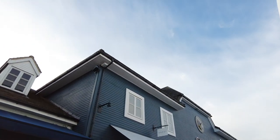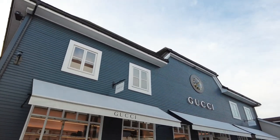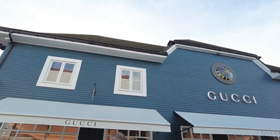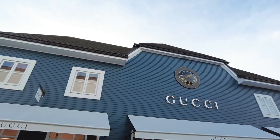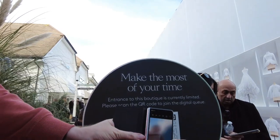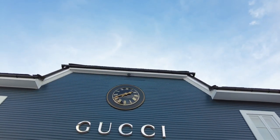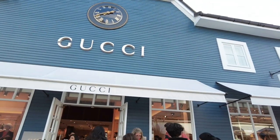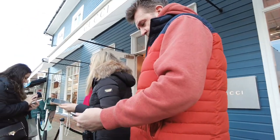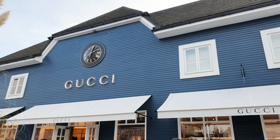Hello everyone, welcome back to my channel, Manila London. Today we are going to take you to Bicester Village at Gucci. Let's go together and see what's new, what's in, and what the prices are. Before you enter Gucci, there's a queue and you have to scan a code, and they will text you back when it's your time to go in. We had a problem and asked a lady to help because it wasn't working, but we managed to book our time.